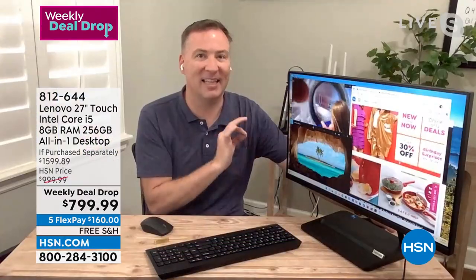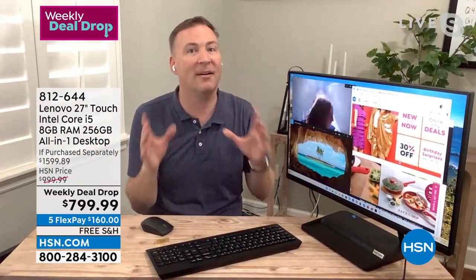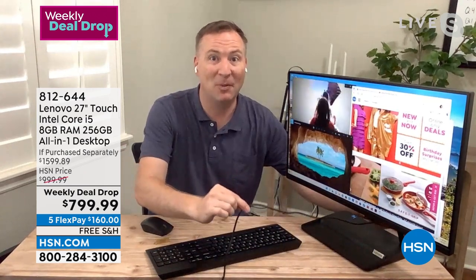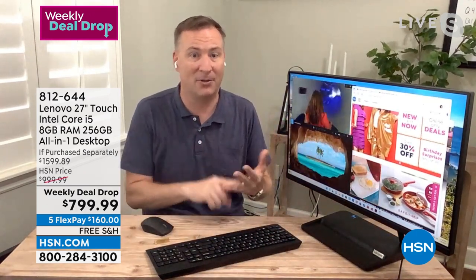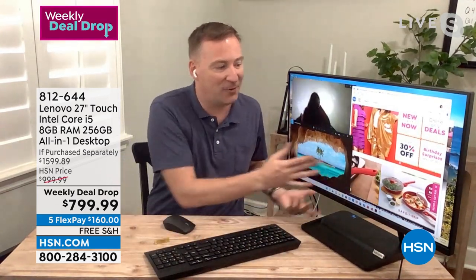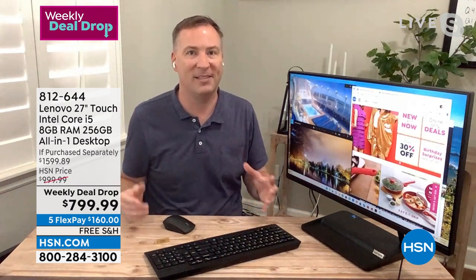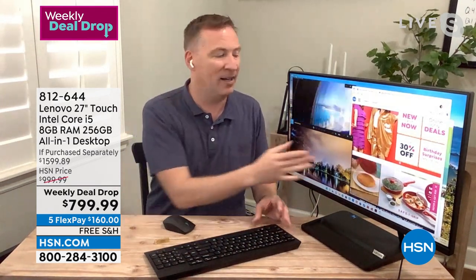We're limited on quantity because it's such a limited supply. If you want a bigger screen with desktop power, this is the one. One cable, wireless internet, wireless keyboard, wireless mouse — or just use the touchscreen. Lenovo is the number one PC manufacturer on the planet. This year alone at CES, Lenovo won 80 awards for their design, engineering, and technology. It is a trusted brand with a great product you're going to love.